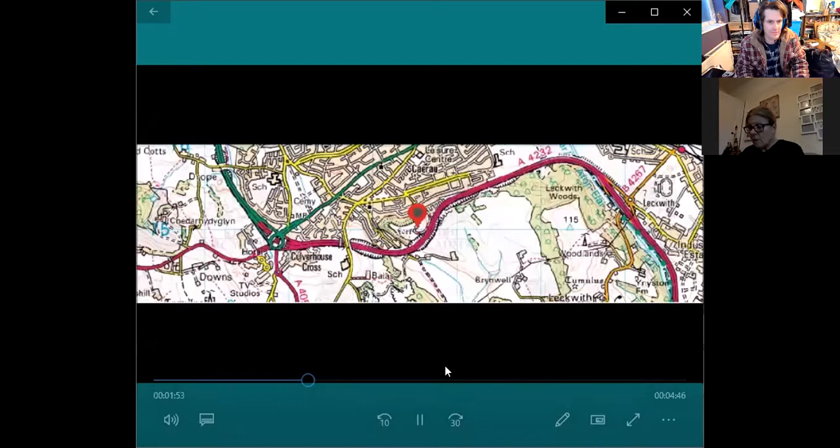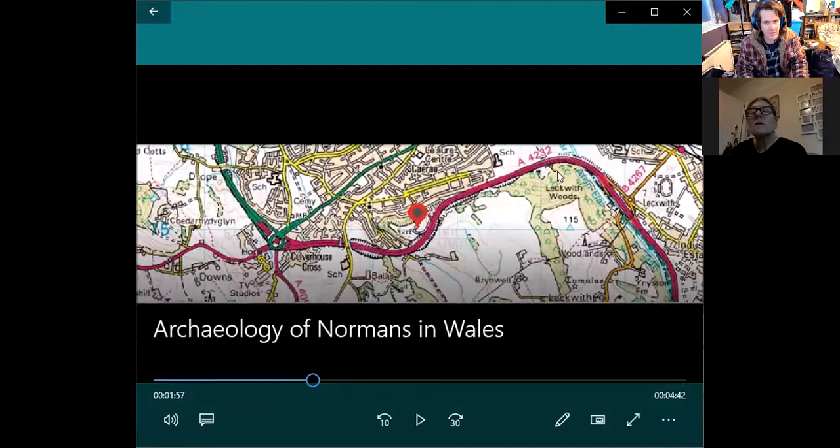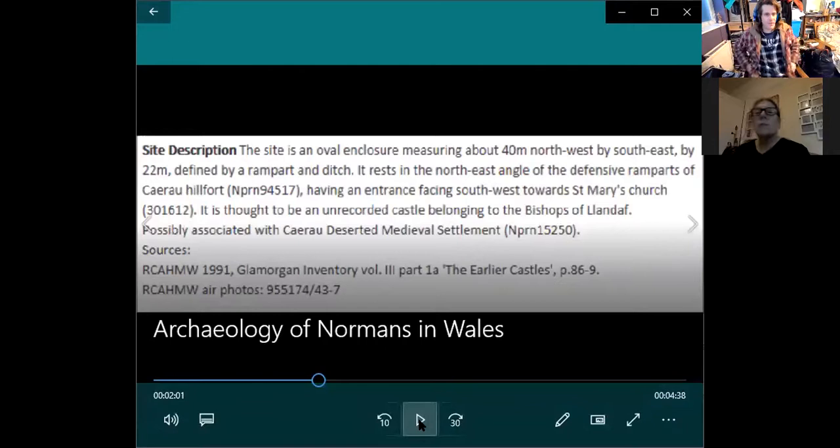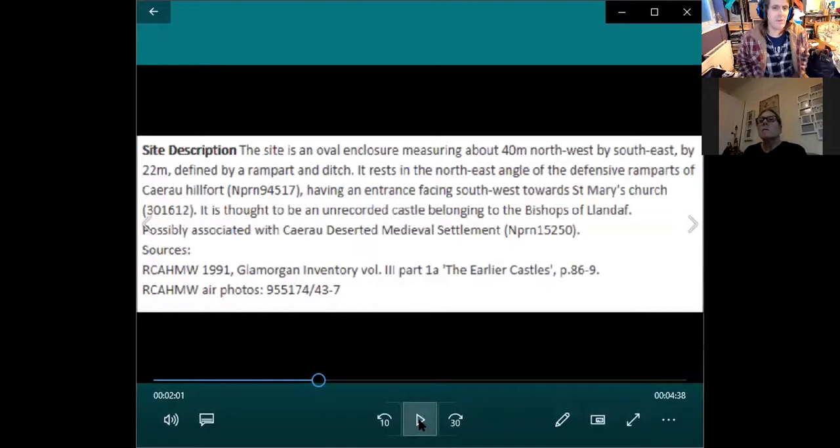It was quite a well-defended area. The site is 40 metres northwest by southeast by 22 metres, and it's got St Mary's Church alongside it. Would the church have been built then as well, or is it older? I was thinking — the castle is Norman, but the Iron Age hillfort was already there. So it obviously occupies part of the Iron Age hillfort.